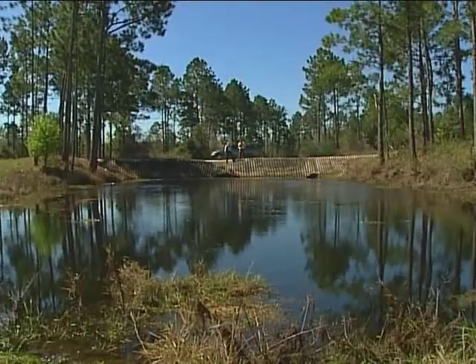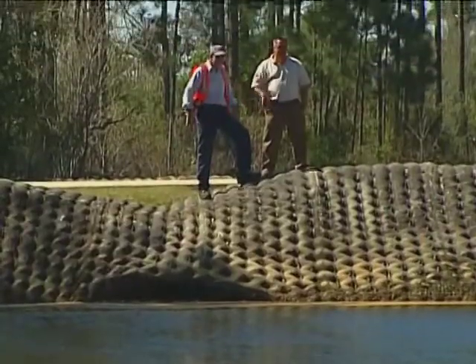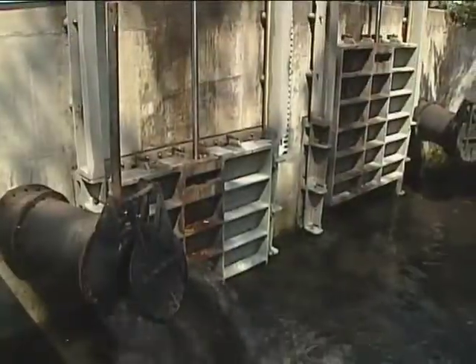In final preparation, stormwater impoundment areas, ditch systems and pump stations are inspected and ready to move and dispose of countless thousands of gallons of stormwater.